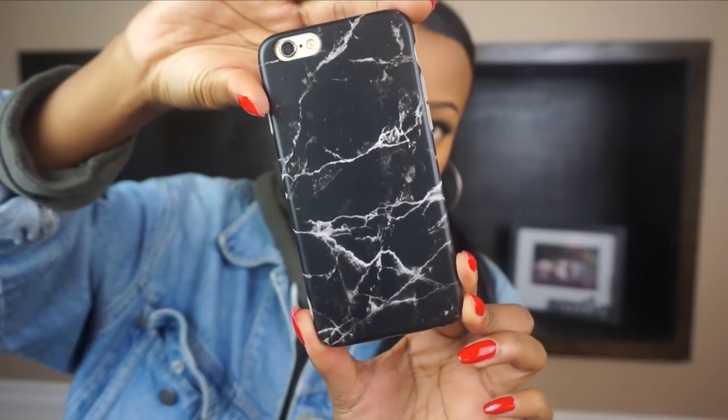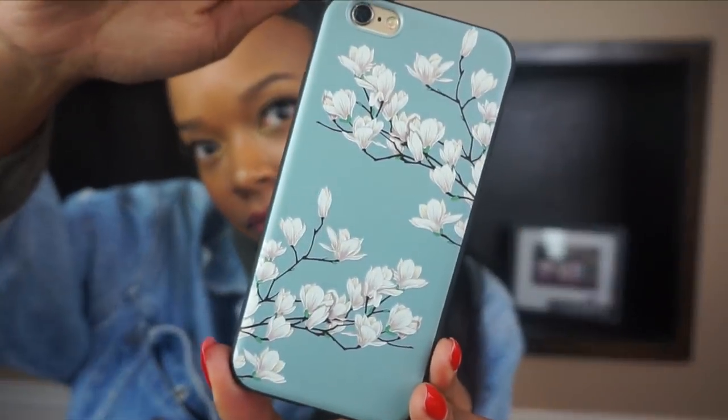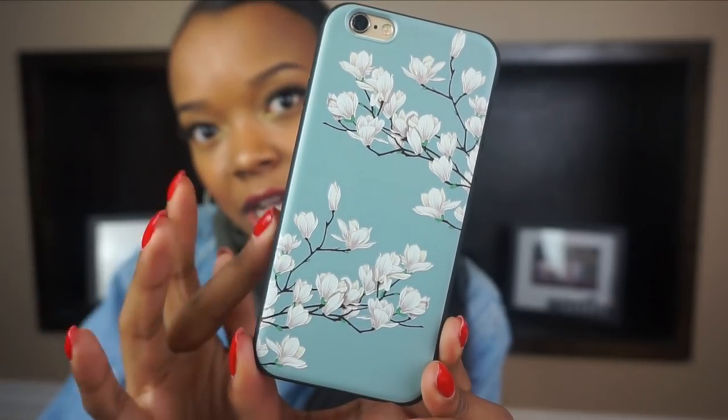Next I have this black marble case — as I said, I have a lot of marble ones, but they do have other options. One thing I love is that I can charge my phone without having to take the case off. I also have this one that kind of reminds me of an Arizona can — it's very cute. It's textured, so it's not just like a picture of flowers; if you touch it you can actually feel the flowers.